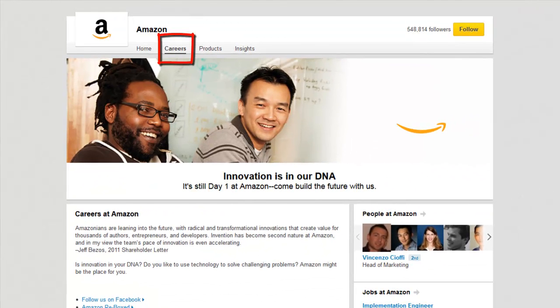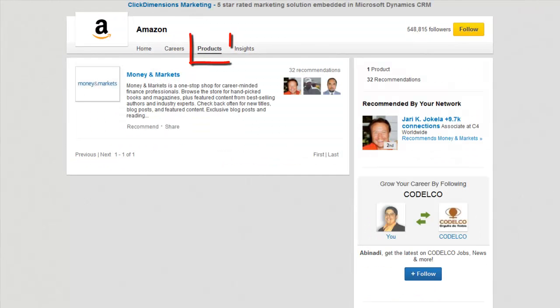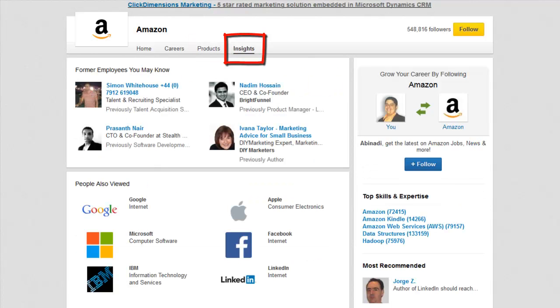This is the careers section. This is the products section. And finally, this is the insights section.